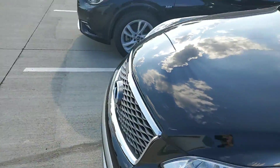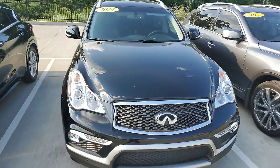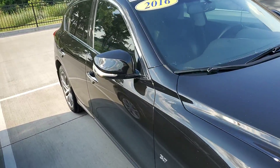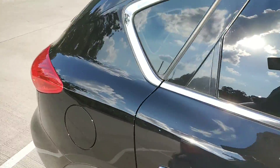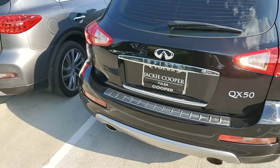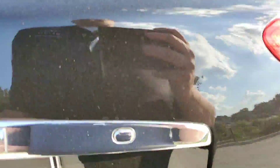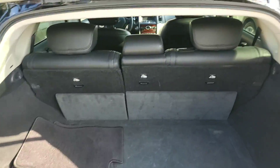The body looks great on it. Looks like it was well maintained. It is a certified pre-owned. And then we're going to open up the back real quick. As you can see, it does have the floor mats.